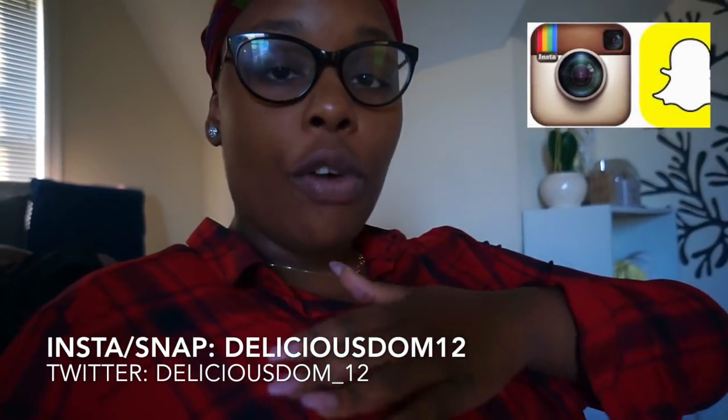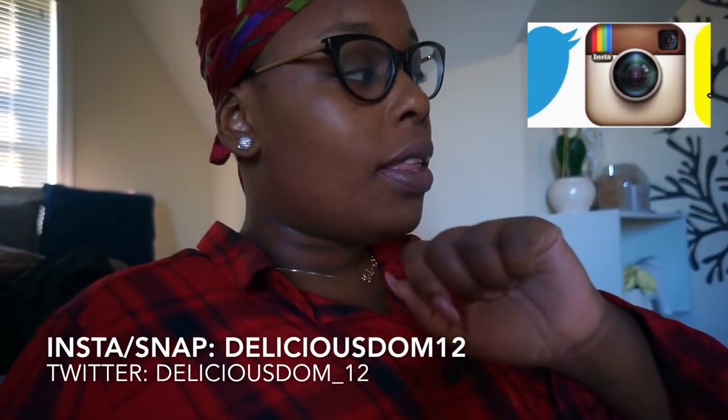I'm putting that video up on Tuesday because I want to show you guys wigs on other people and how I style them, so you're more confident when purchasing. I told you guys I'm going to start doing Transformation Tuesday videos because it makes sense to review wigs with other people in it. As far as today, I'm not taking any narcotics — the last time I took one was yesterday afternoon. I took my shower today, which is why I'm late vlogging — I was being lazy this morning.